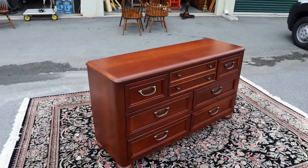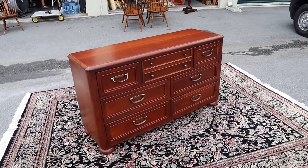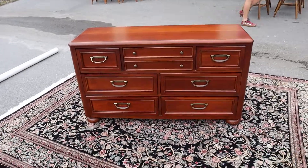We do have a matching — I believe it's a full-sized bed — and it's got a pull-out shelf underneath for storage, so you should check that out as well.